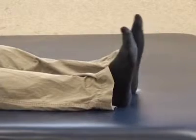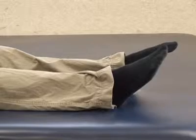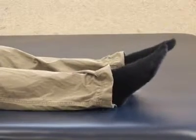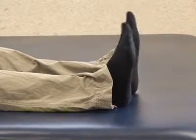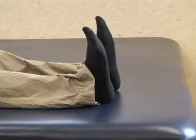Ankle pumps. Bring your toes toward your face — this flexes the ankle. Then extend your foot like you're pushing on the gas pedal. Pump back and forth. Do 10 repetitions each hour while in the hospital, and once home, 10 repetitions 3 times per day.